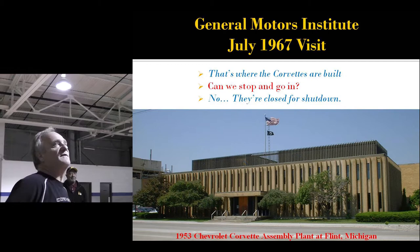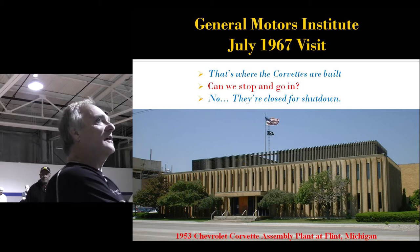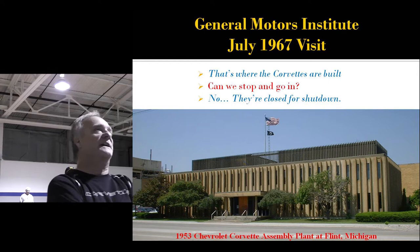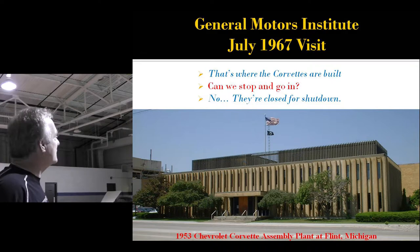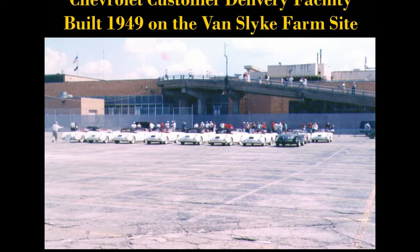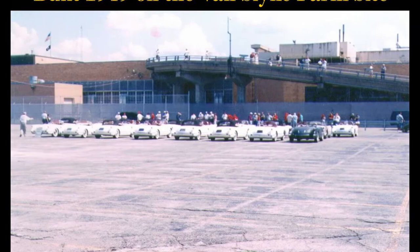In July of 1967, my dad drove me up to Flint, Michigan from Buffalo, New York to see GMI. On the way into town he went past a building and told me, 'That's where the Corvettes are built.' I asked if we could stop and go in, and he said no — they were closed for shutdown. This is the back part of the plant, since torn down. That is a ramp to the roof. I took this picture with the 53 Corvettes that were there at 1,003 for the 50th. That's GMI.